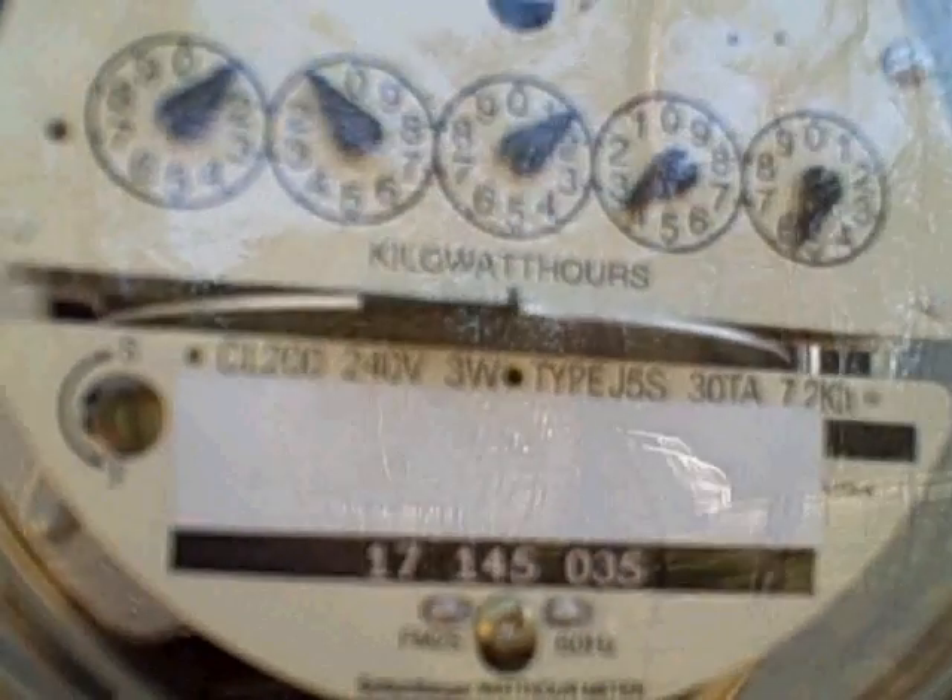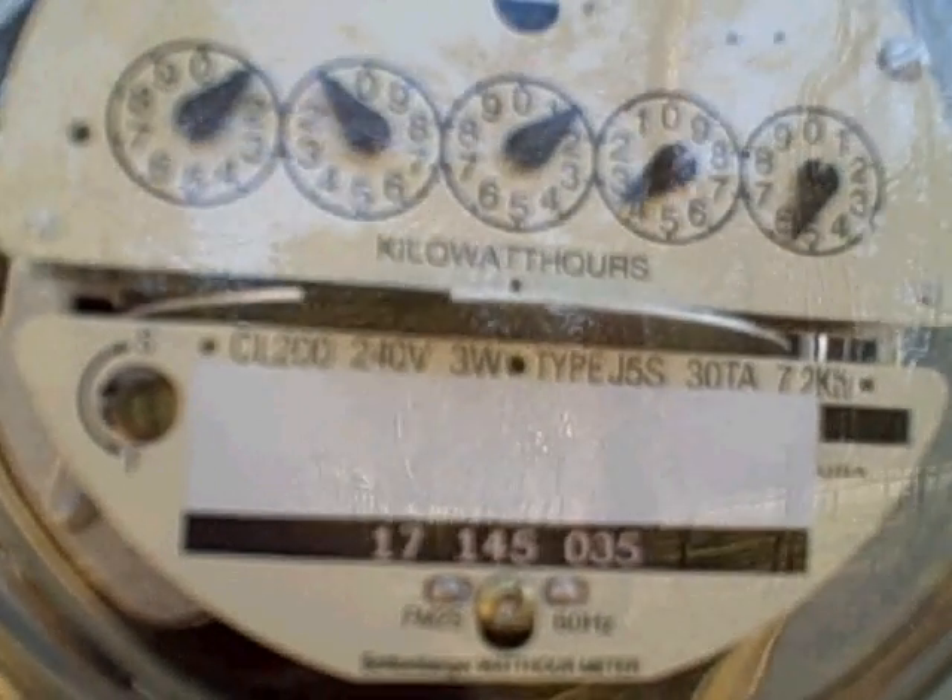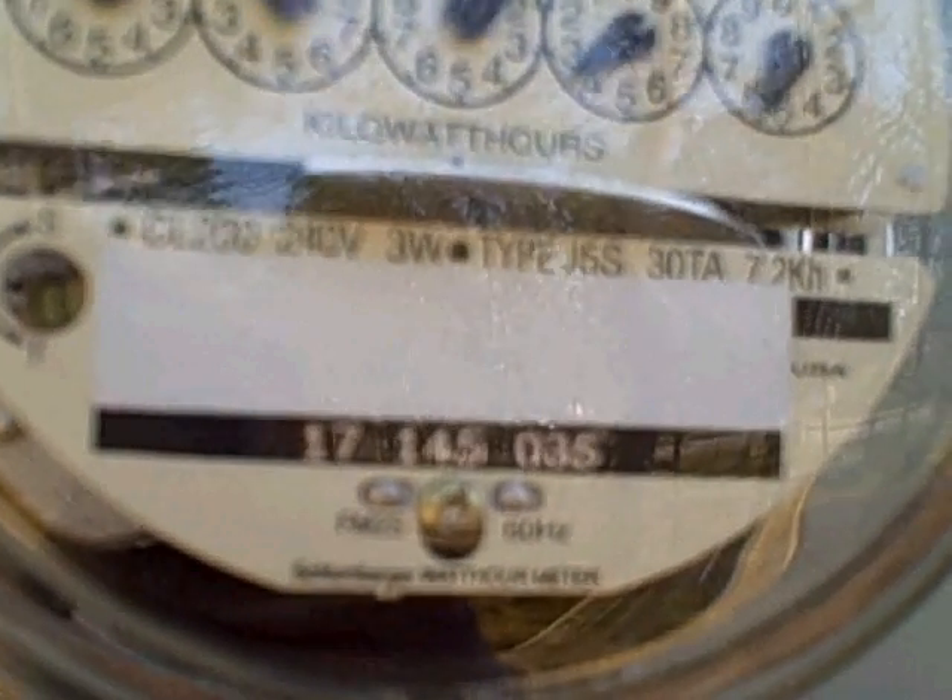So here we have a newer home that is built highly energy efficient — actually it was built to the Environments for Living Platinum level — and it has some solar on the roof. So what was that meter doing today? Let's take a look. You see it? It's going backwards. Awesome.